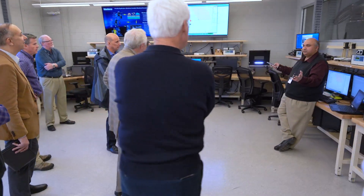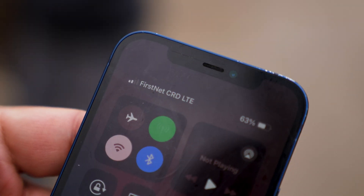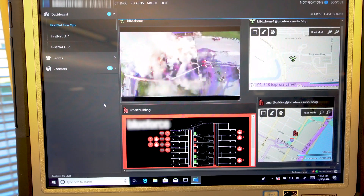Visitors are able to do video calls across the network in congested environments and see the difference between the FirstNet network and the AT&T network.